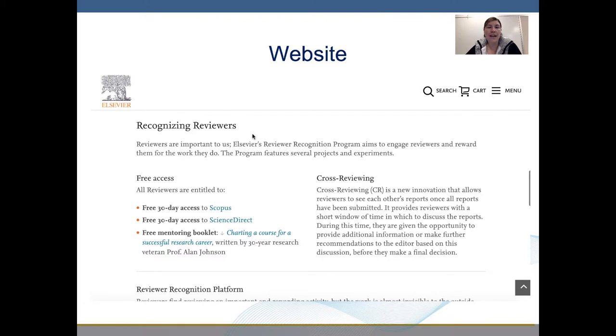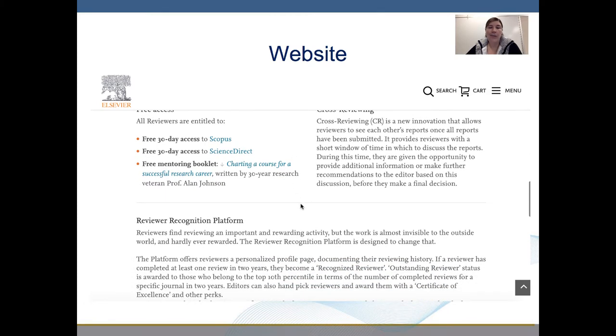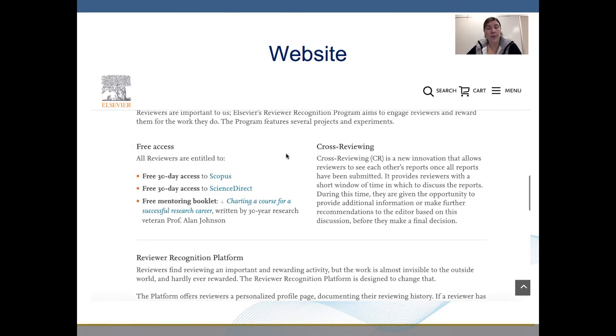This is recognizing reviewers. Reviewers are important to us. Elsevier's reviewer recognition program aims to engage reviewers and reward them for the work they do. The program features several projects and experiments, including some free memberships, cross-reviewing, as well as a reviewer recognition platform that allows reviewers to receive some benefits from their work.